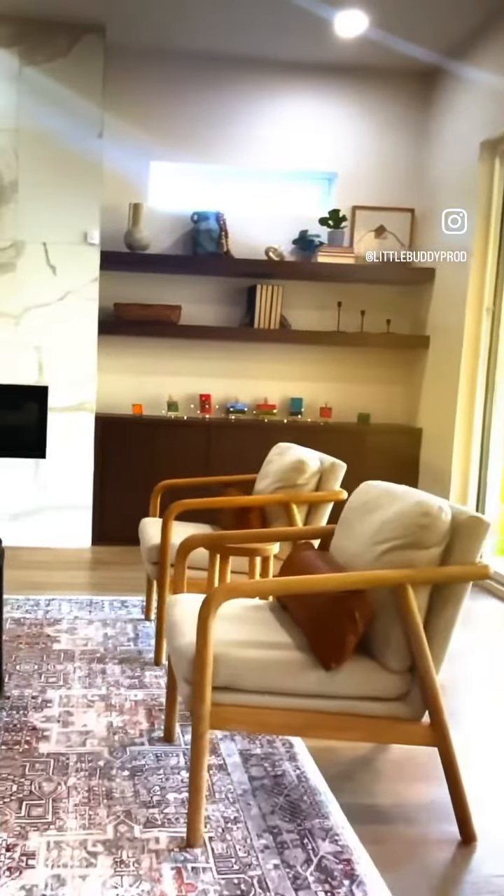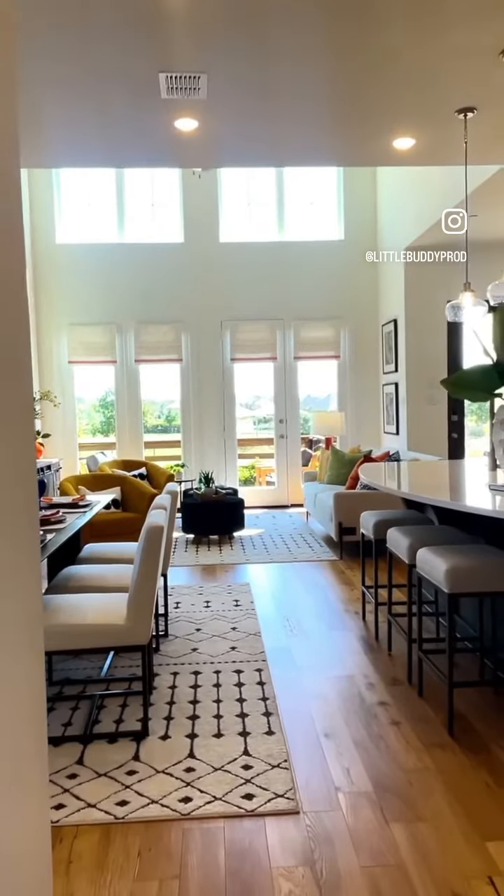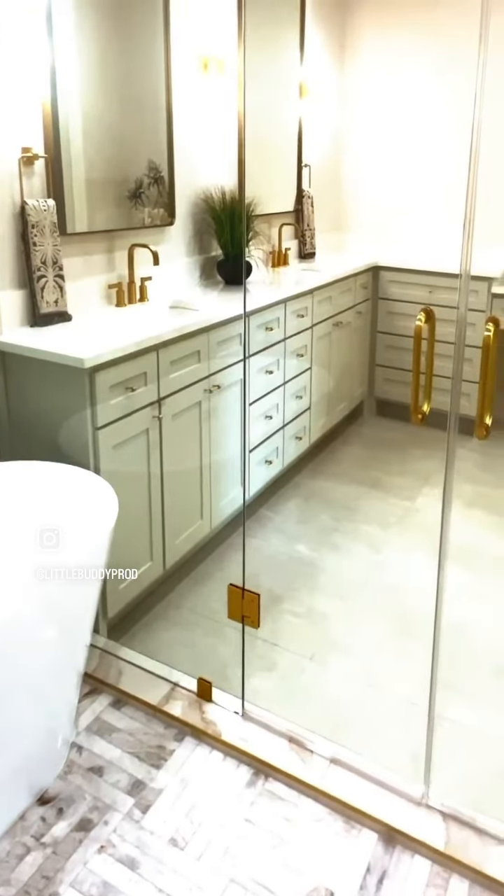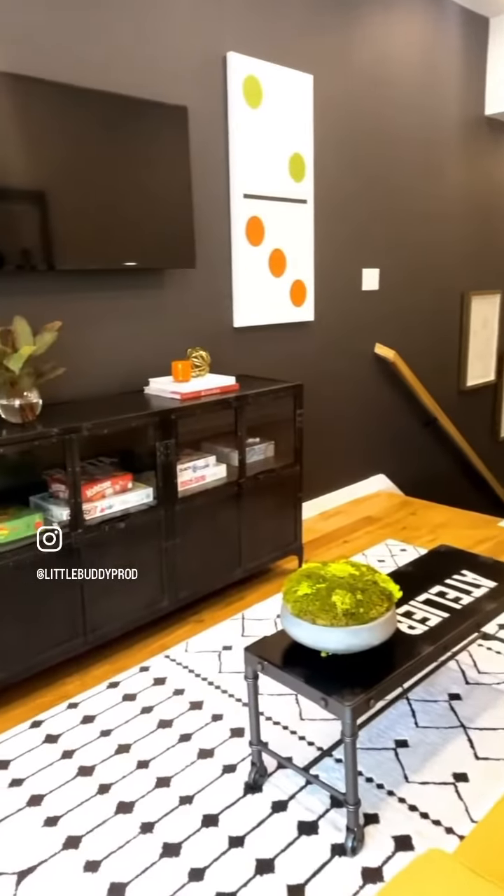Video walkthroughs have become a game changer in the real estate industry. They allow potential buyers to get a feel for the property without even stepping inside — it's like having a virtual open house 24-7. Little Buddy Productions offers a smooth cinematic view of every detail of your property, from the layout to the finishes.